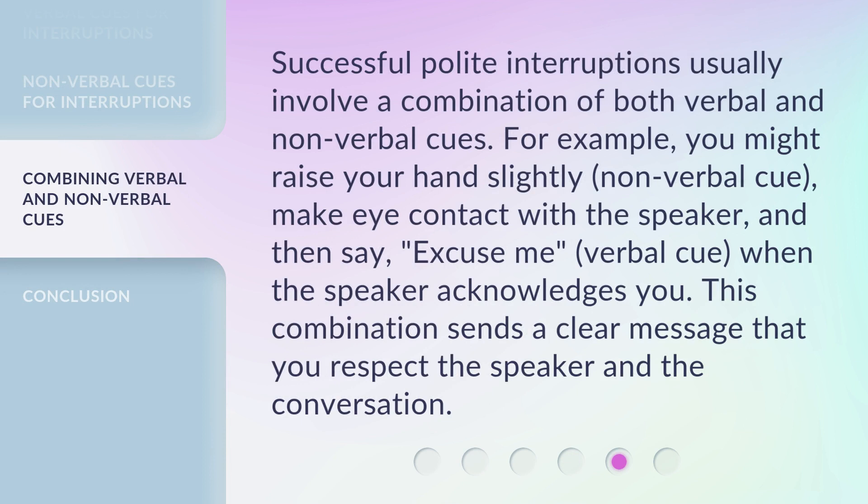Successful polite interruptions usually involve a combination of both verbal and non-verbal cues. For example, you might raise your hand slightly — a non-verbal cue — make eye contact with the speaker, and then say "Excuse me" — a verbal cue — when the speaker acknowledges you. This combination sends a clear message that you respect the speaker and the conversation.